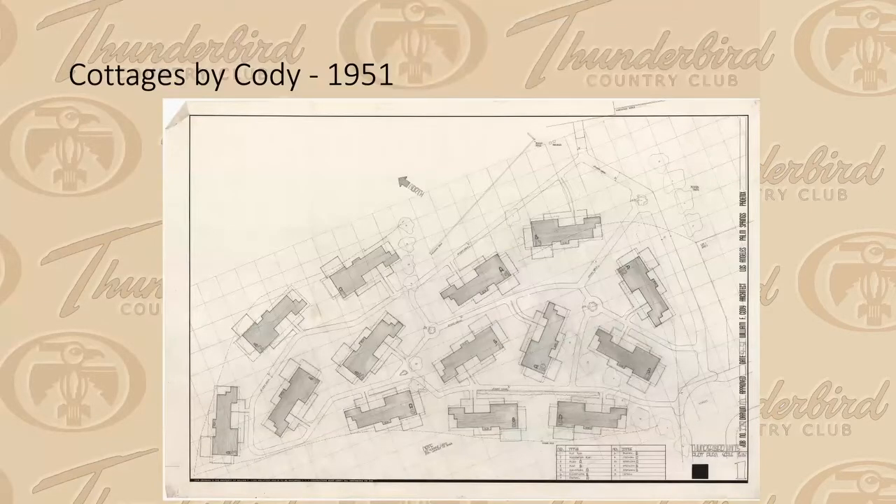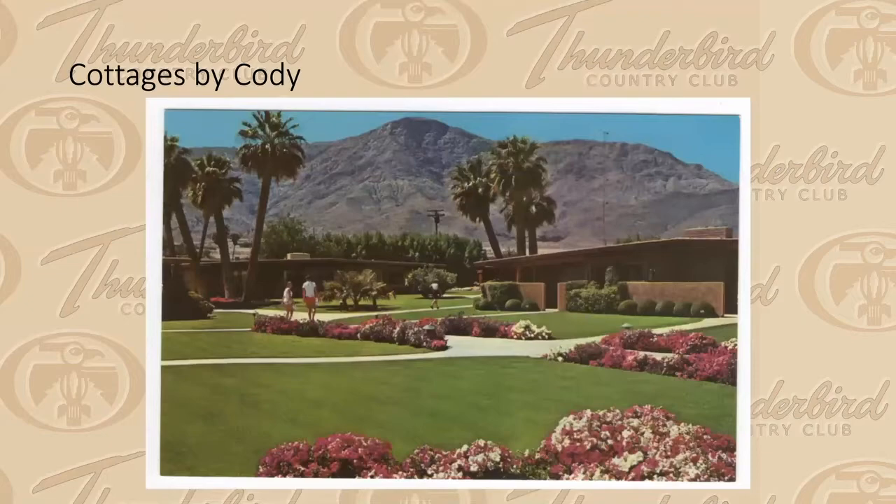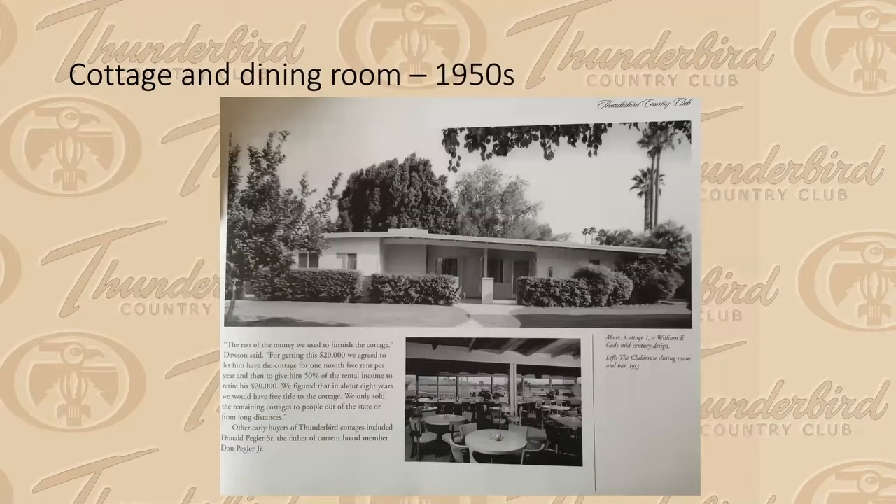The Cody cottages were part of the original plan — there were 14 of them. Cody really knew how to master-plan not just a golf course but also houses around it, almost like a village green. Nothing was in serried ranks; everything was positioned very carefully. The cottages were incredibly successful — people rented them and a couple bought them early on. Twelve of them are still there, though it's been a bit of a battle. They all have a long gable design, which was a common style in the early 1950s.